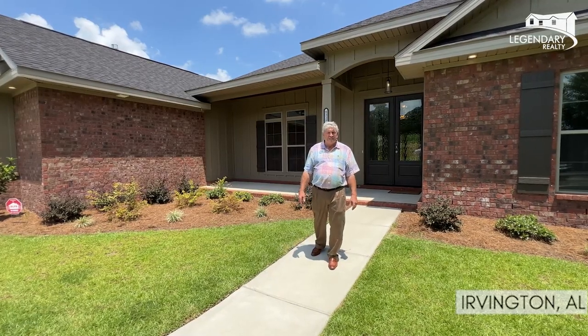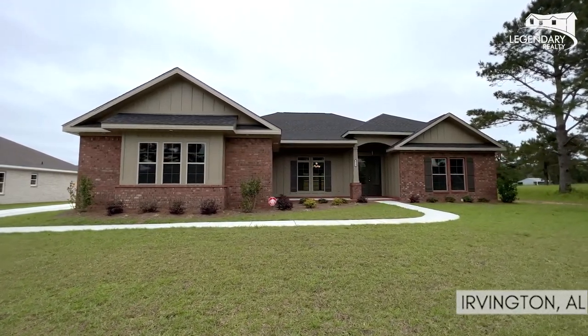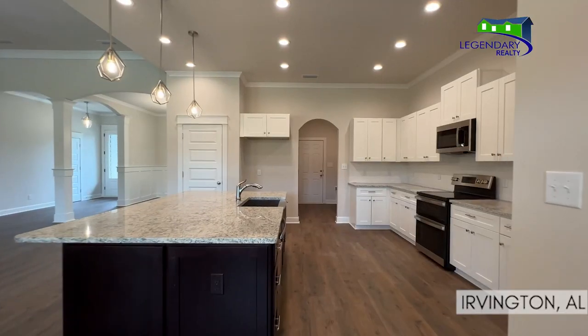Let me tell you about this special here. This is a John Howard home. I got a call from Mr. John Howard Sunday afternoon. He says, Chris, you got to sell this house. We're ready to make this house move.